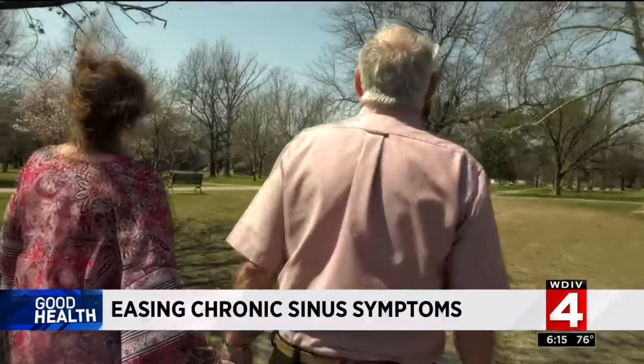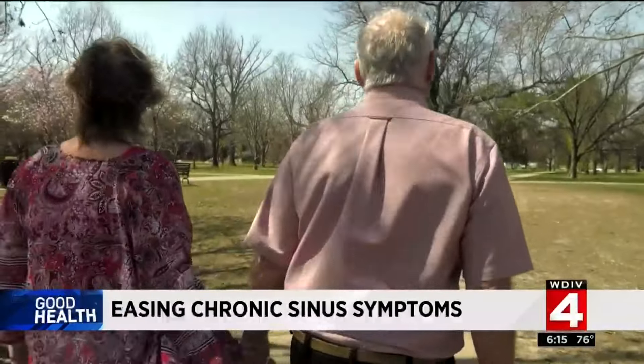Linda Wells tried everything to treat her chronic sinus symptoms — nasal sprays, antibiotics off and on, allergy pills. She even at one point went through allergy shots.